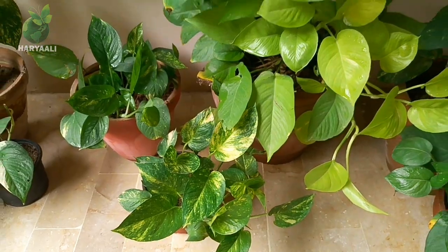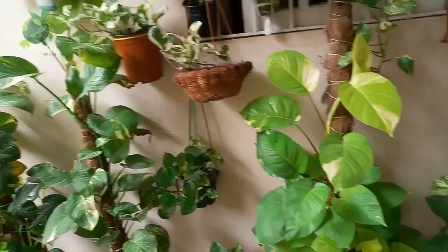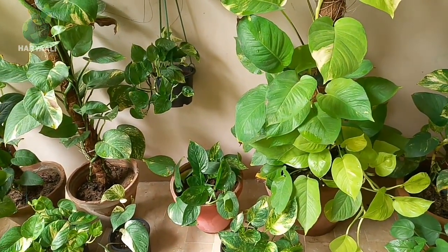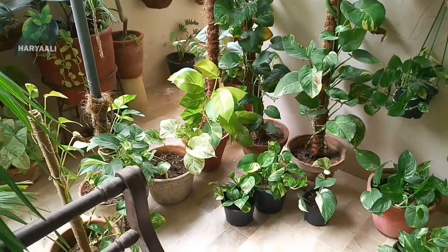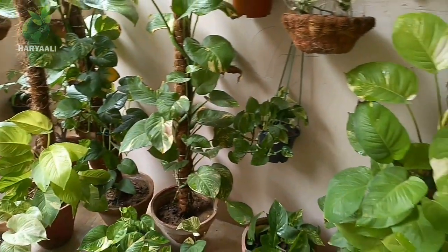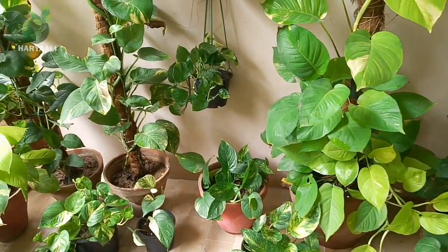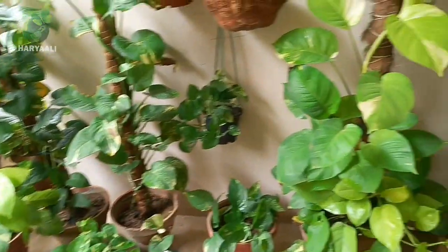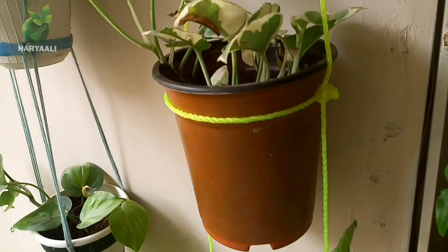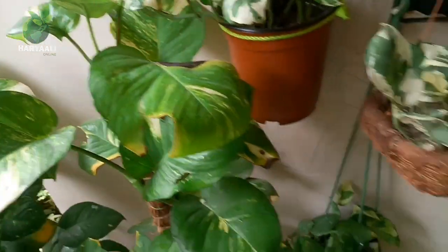Hello friends, you are watching haryary online. These are my money plants and I am very worried about them because for a few days I have noticed they have some problem. A few days ago I noticed some leaves turning yellow, so I removed them. Then again I saw it happen, I thought maybe mature leaves were getting yellow but it kept happening, so it's time to search for the problem.